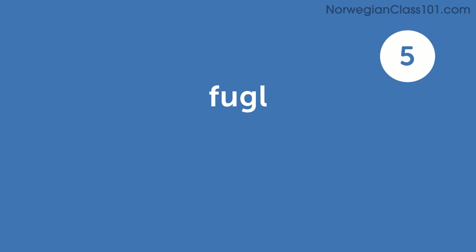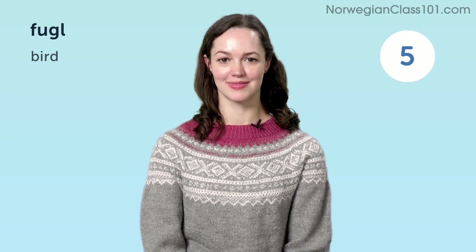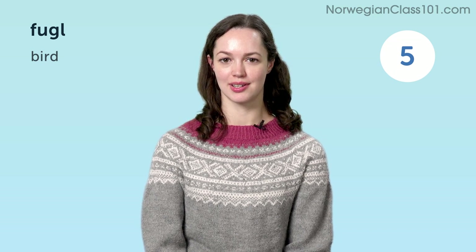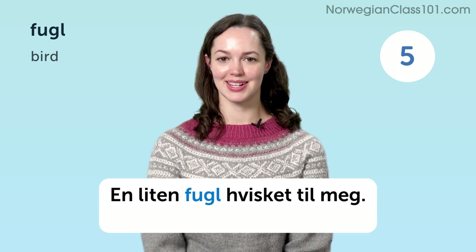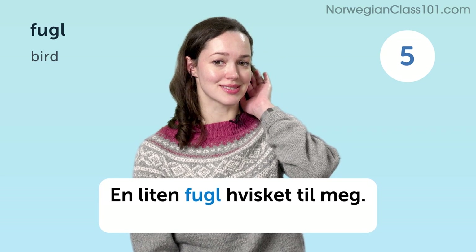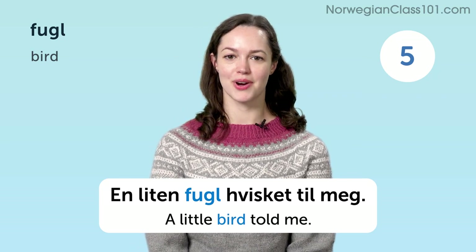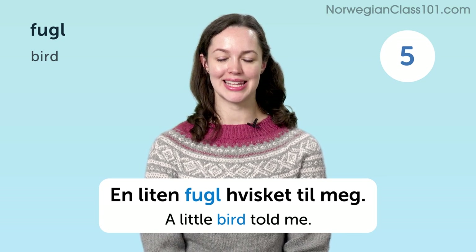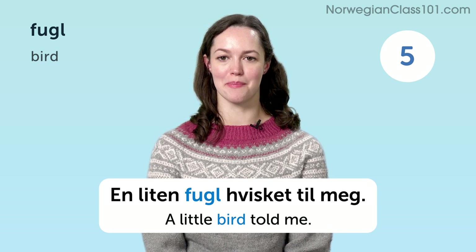Ful. Bird. En liten ful visket til meg. A little bird told me.